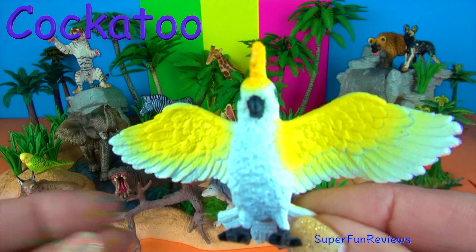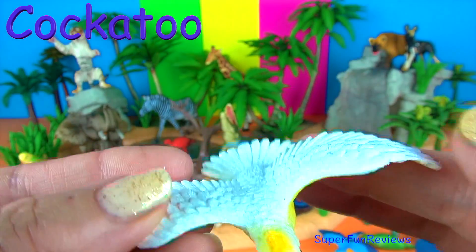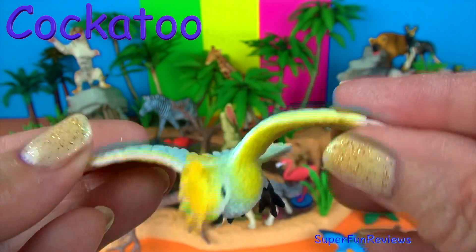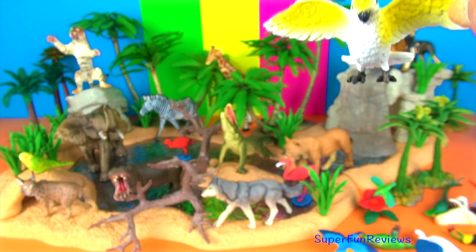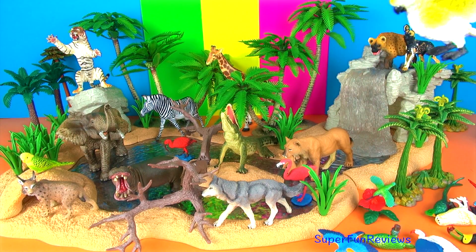The sulphur-crested cockatoo is probably Australia's best-known parrot. These birds are often kept as pets and they are extremely intelligent and are very good at learning to talk.